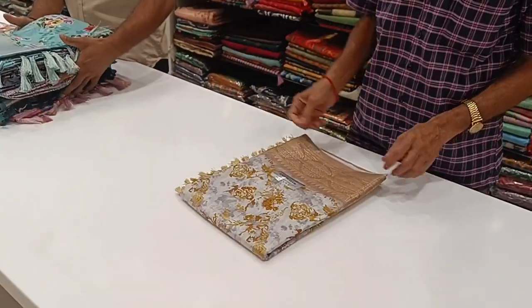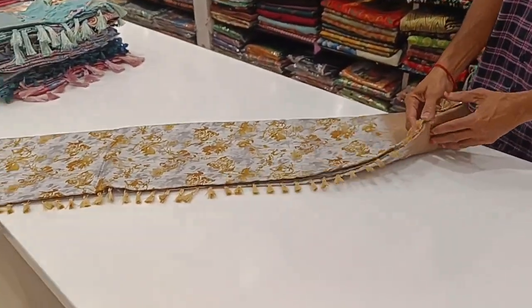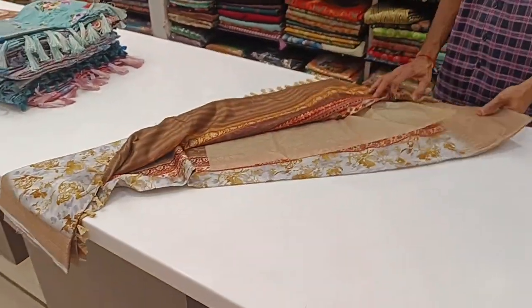Subscribe to see new collections and new arrivals today. There are daily new updates. You can see a new pattern daily. Subscribe to my channel and you can see all the videos.